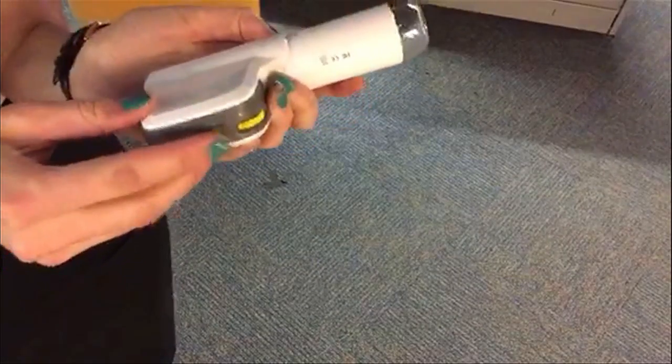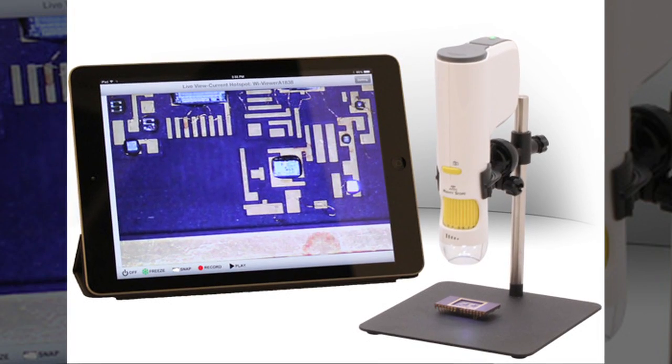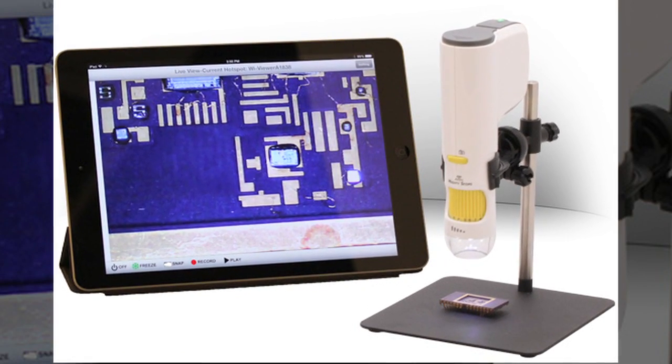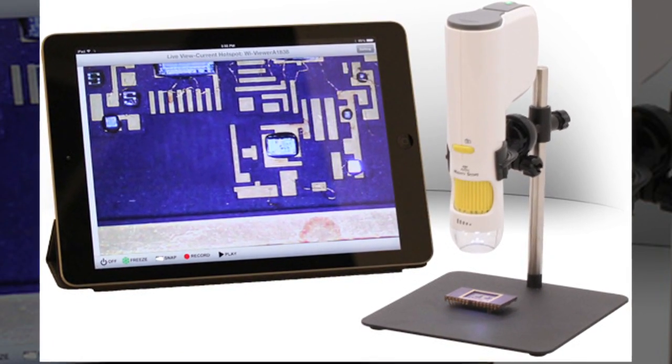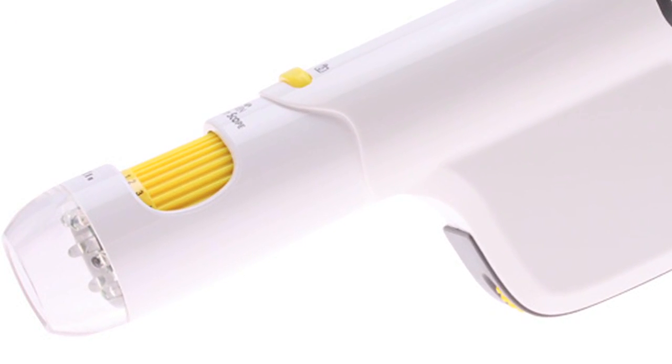I always loved testing out useful gadgets, and the MightyScope Connect was no exception. A product of a precision and inspection tool company in Ann Arbor called Avon Incorporated, the wireless digital microscope lets you examine things with up to 80 times magnification.